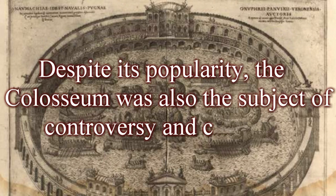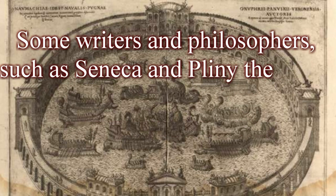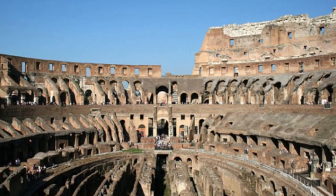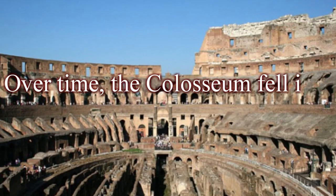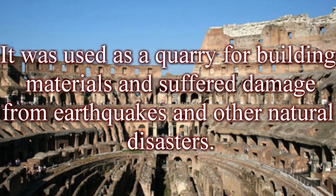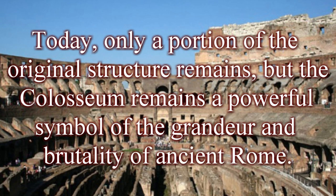Despite its popularity, the Colosseum was also the subject of controversy and criticism. Many people saw the gladiator fights and other violent spectacles as cruel and barbaric. Some writers and philosophers, such as Seneca and Pliny the Elder, spoke out against the practice of using humans and animals for entertainment. Over time, the Colosseum fell into disuse and disrepair, used as a quarry for building materials and suffering damage from earthquakes and other natural disasters. Today, only a portion of the original structure remains, but the Colosseum remains a powerful symbol of the grandeur and brutality of ancient Rome.